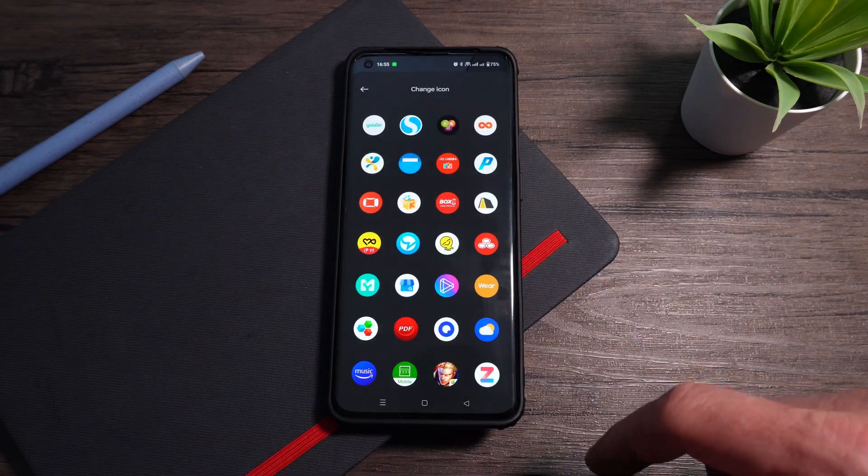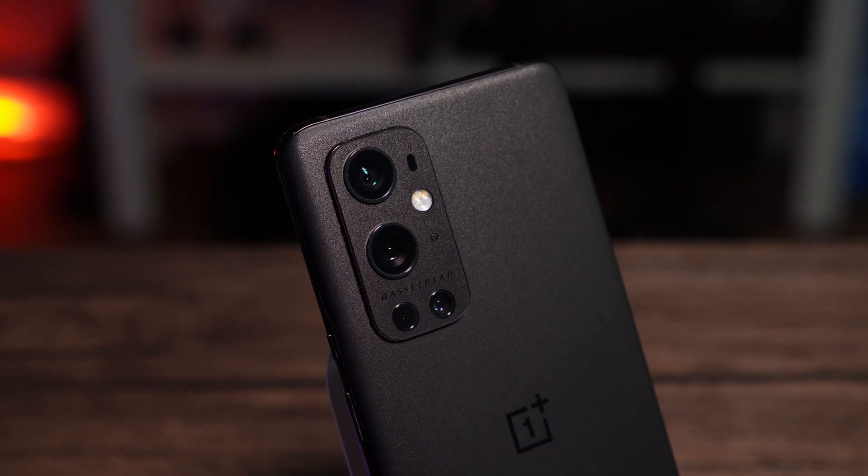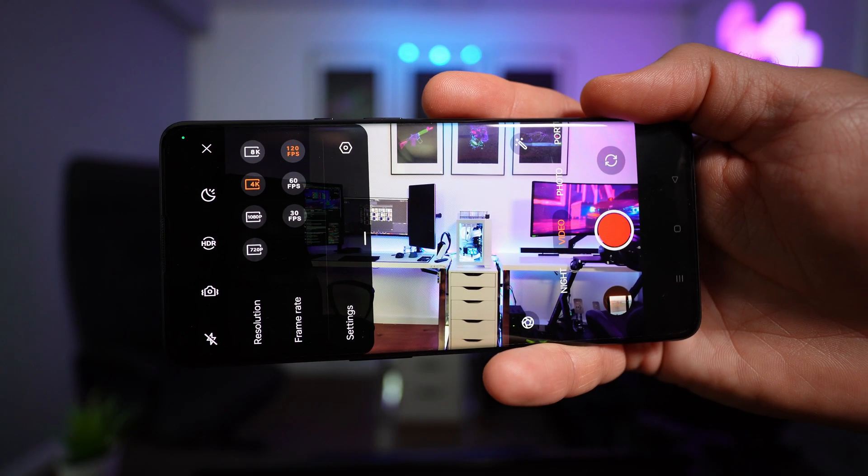Unfortunately, OnePlus does not seem to be able to provide fixes to annoying bugs that should not be found on any phone, not to mention a flagship device. The OnePlus 9 Pro is an exceptional piece of hardware, as I mentioned in my full review. It has very fast charging speed, excellent cameras, one of the most detailed ultra-wide cameras around, and is still the only phone that offers true 4K recording at 120fps.